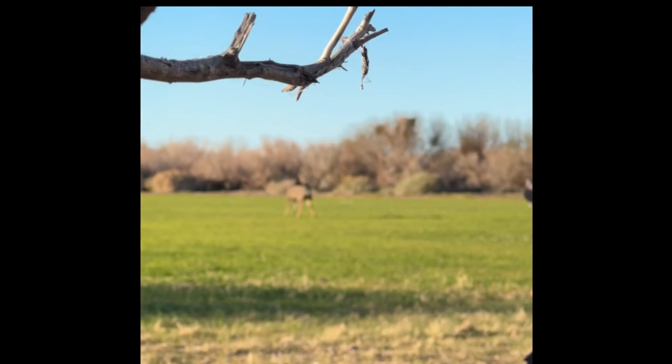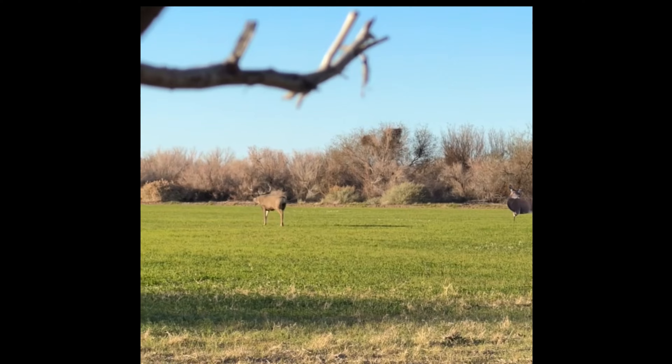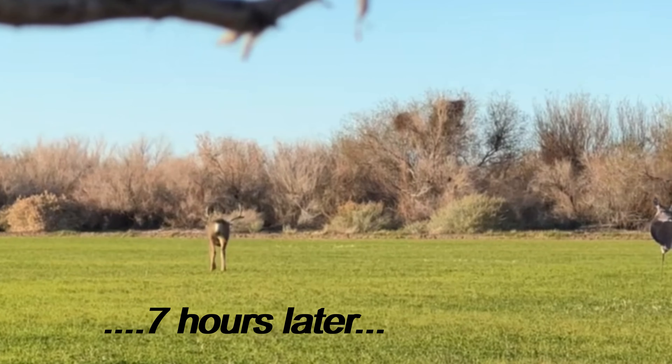The decoy was really effective at stopping does that would come by that were spooked by other hunters. The does would at least slow down and even stop and mill around for a while, checking out the decoy. So the decoy sort of had a calming effect on these spooked groups of does.